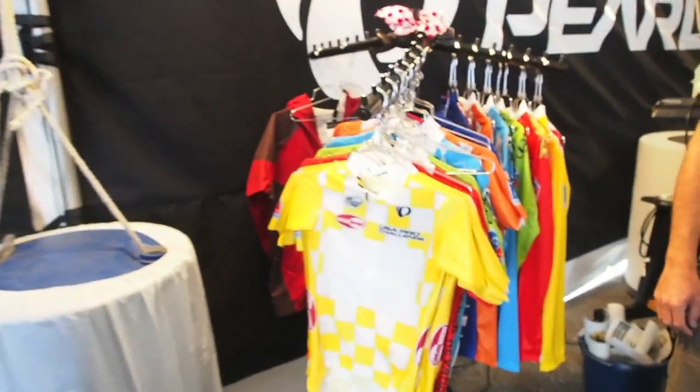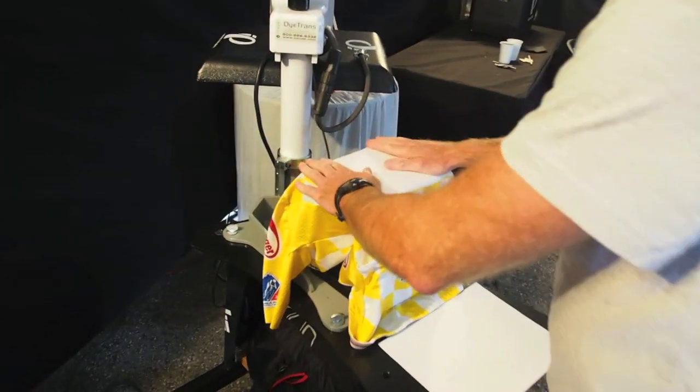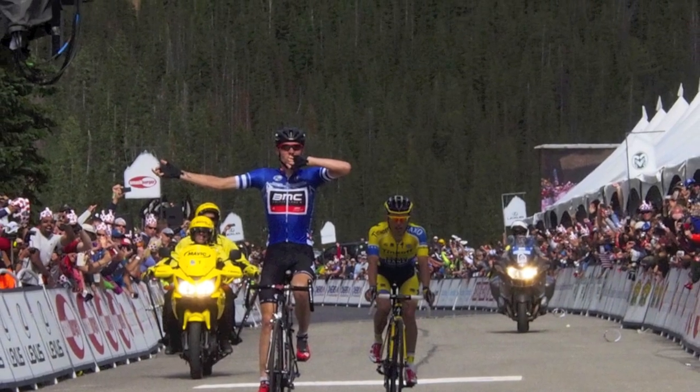Don Meyer from Pearl Izumi here. I'm the Sports Marketing Manager at Pearl Izumi, and what we're doing today is we're behind the stage in the green room, actually supplementing jerseys for the next day's race leaders. Brent here is sublimating the general classification jersey that TJ Van Garvin from BMC Racing Team won today.